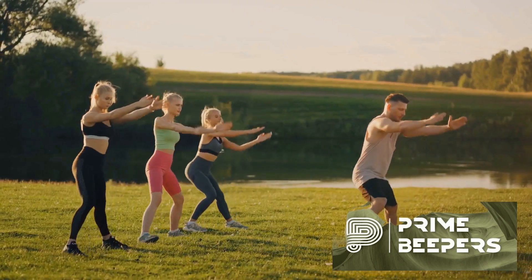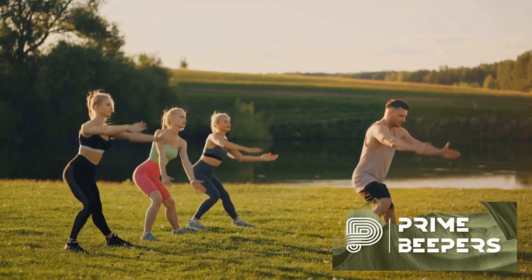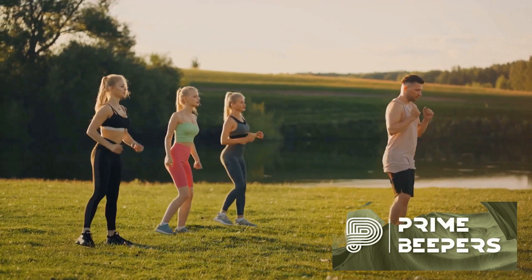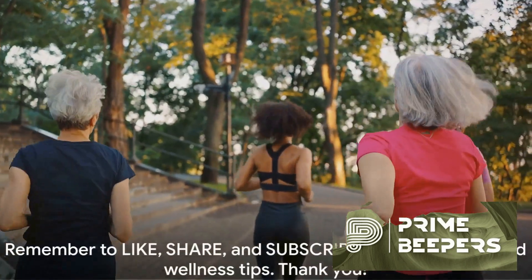Don't just exercise — train for life. Make functional fitness a part of your routine and experience the difference. With functional fitness, you're not just working out, you're preparing for life. So why not start today?